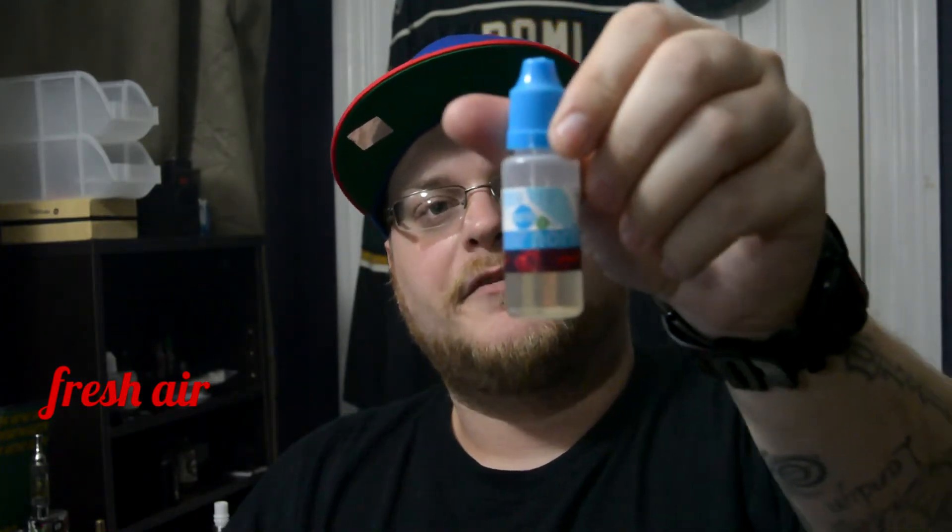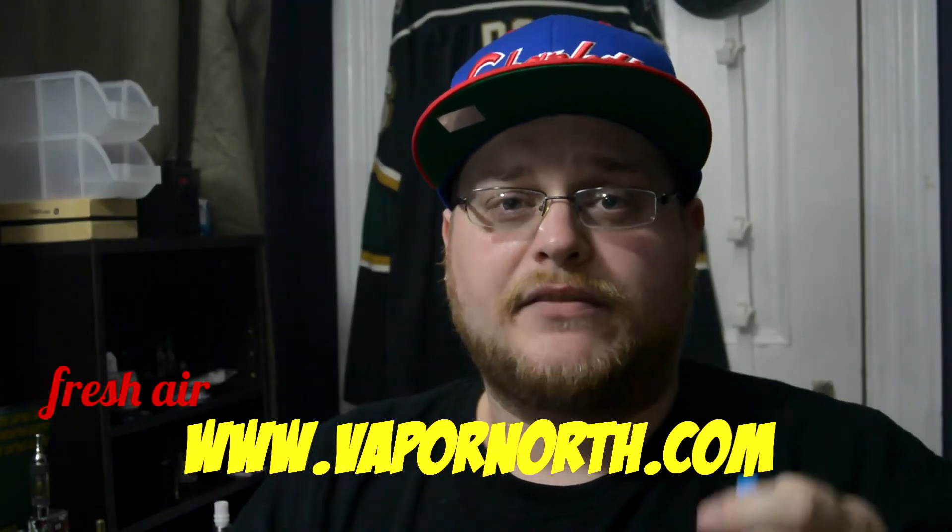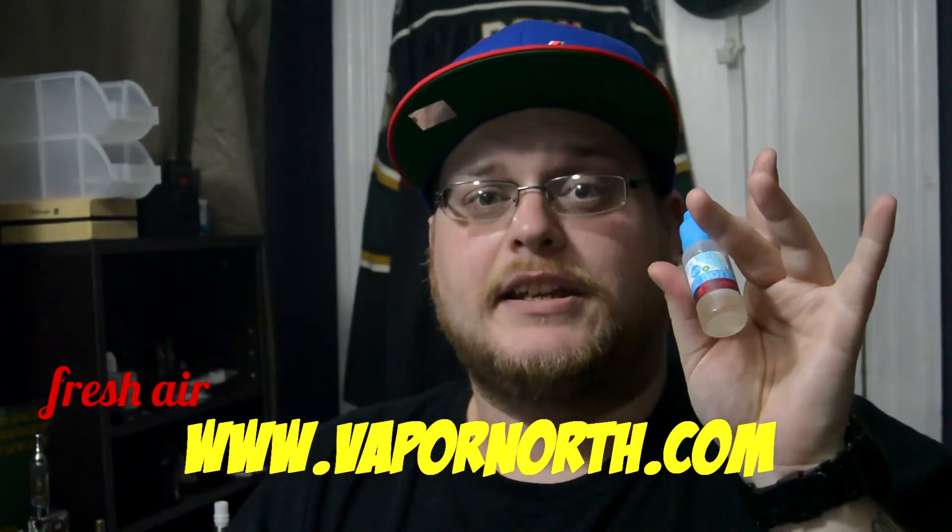So that is the Code Red from Vapor North. VaporNorth.com is the website. I'm definitely going on there and purchasing a larger bottle. That's all I have to say, guys. Thanks for watching and happy vaping.